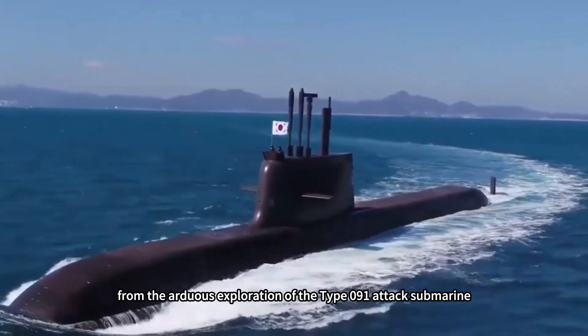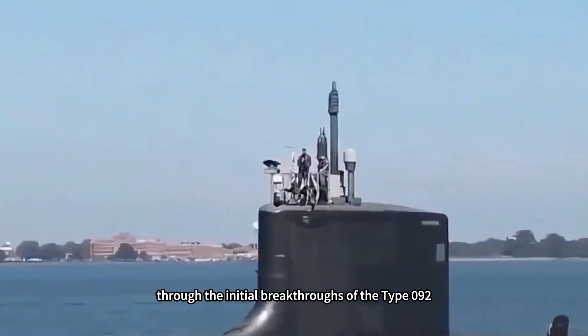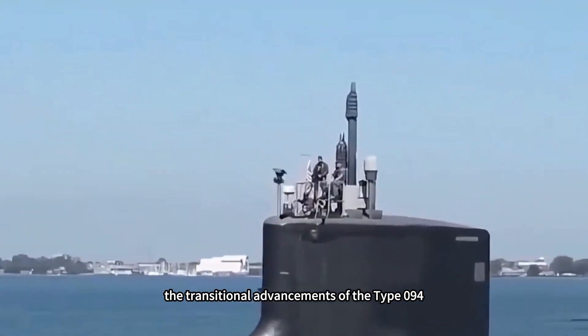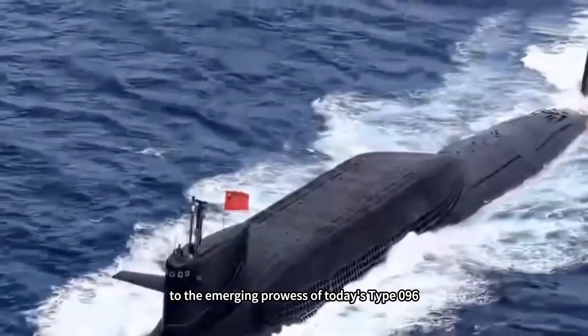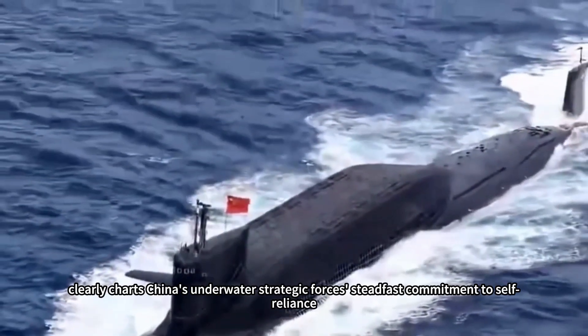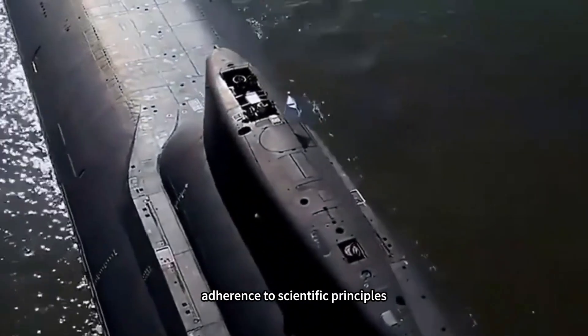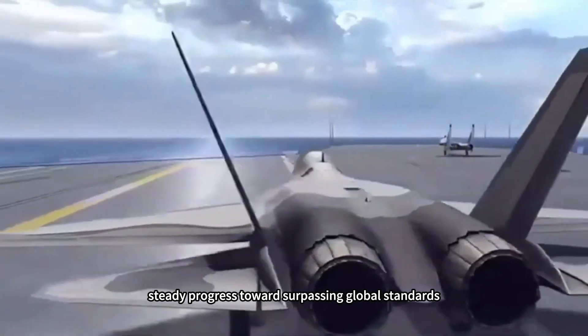This journey — from the arduous exploration of the Type 091 attack submarine, through the initial breakthroughs of the Type 092, the transitional advancements of the Type 094, to the emerging prowess of today's Type 096 — clearly charts China's underwater strategic forces' steadfast commitment to self-reliance, adherence to scientific principles, and step-by-step steady progress toward surpassing global standards.